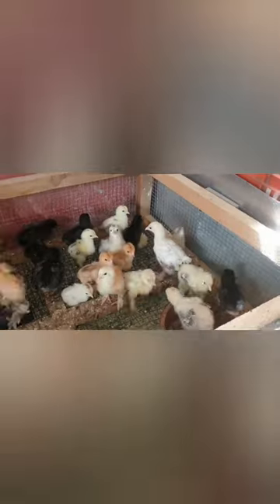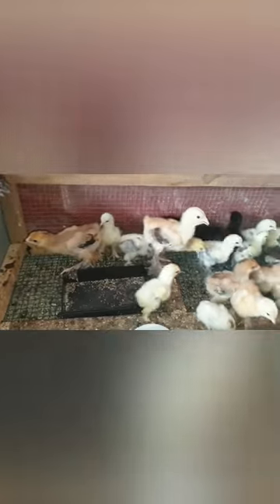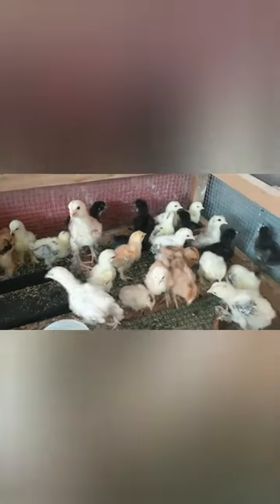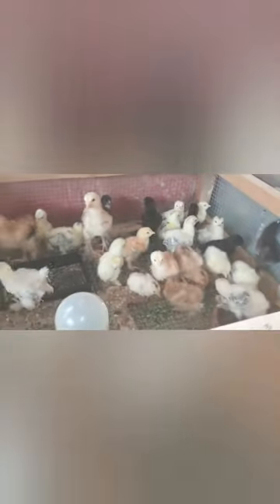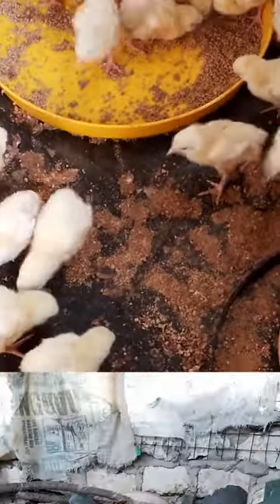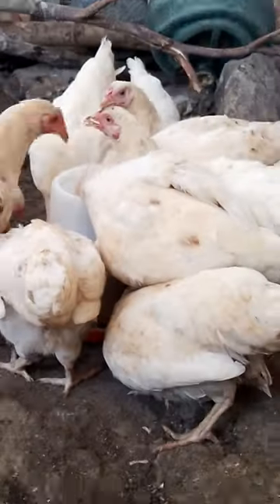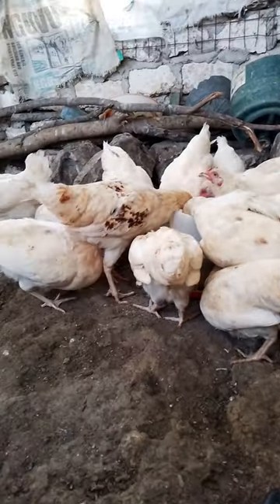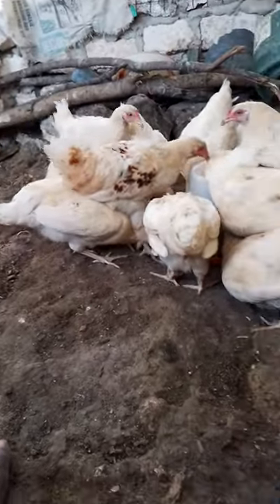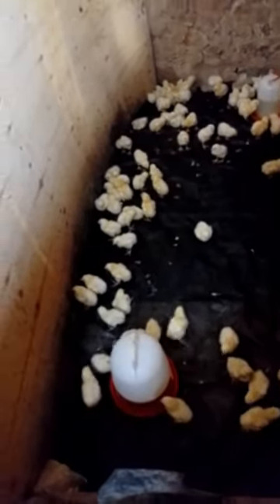These are the Brahma cockerels imported from the United States. The chicks normally go for 1,500 and the mature ones normally go for 20,000. They are very expensive and they normally weigh up to 5 kgs. These ones are the co-breeds.